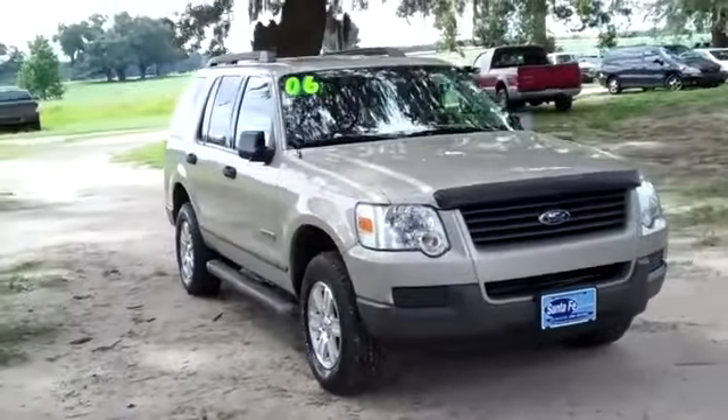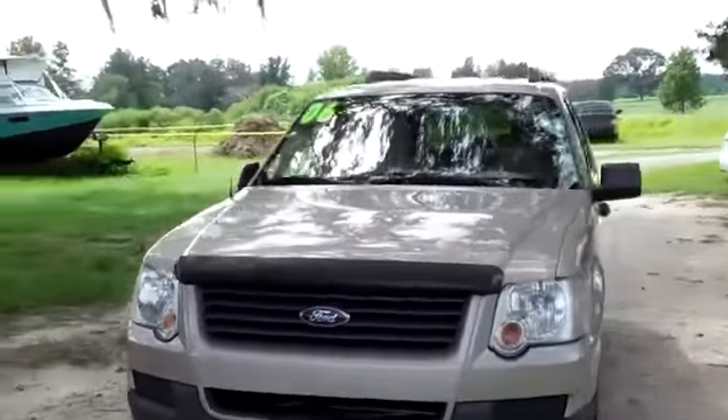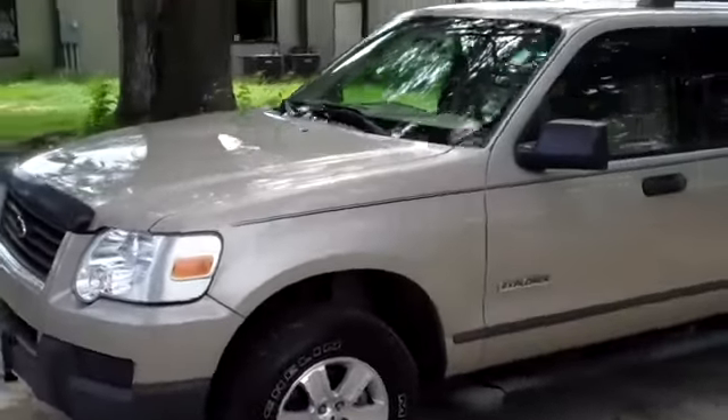Hey, this is Randy and this is Jen. SantafeFord.com with a 2006 Explorer. Stay tuned because Jen's going to give you a closer look right now. Hi, it's Jen here with a 2006 Ford Explorer. I'd also like to let you know you can view our entire inventory online 24-7 by visiting SantafeFord.com.